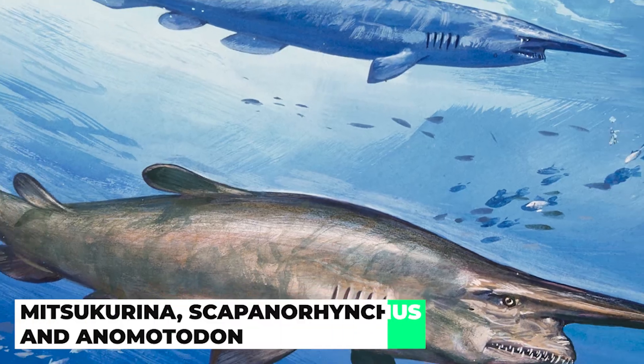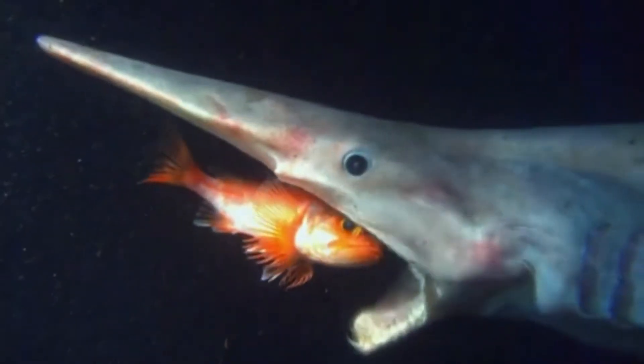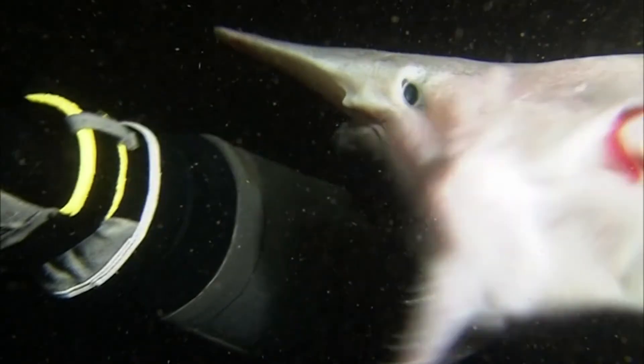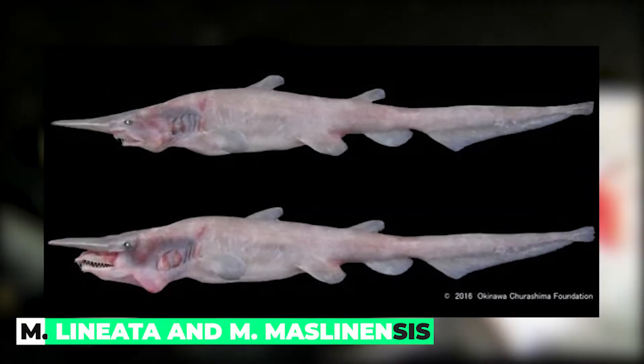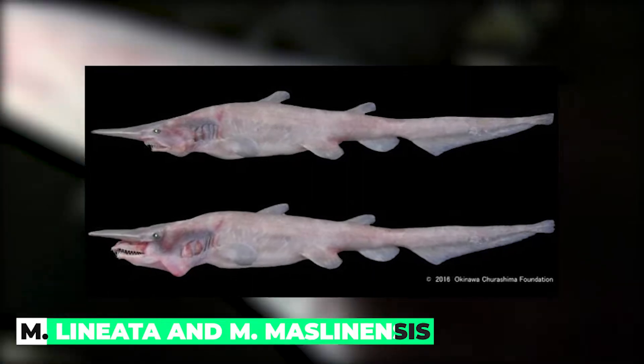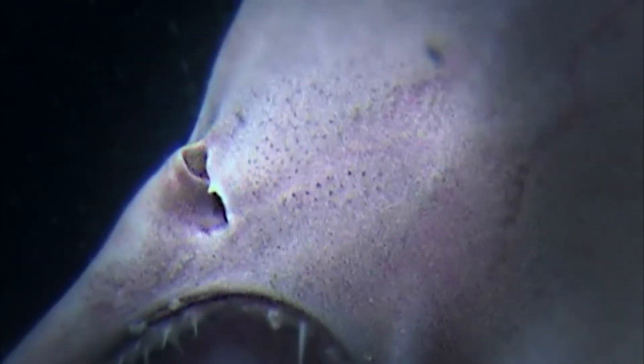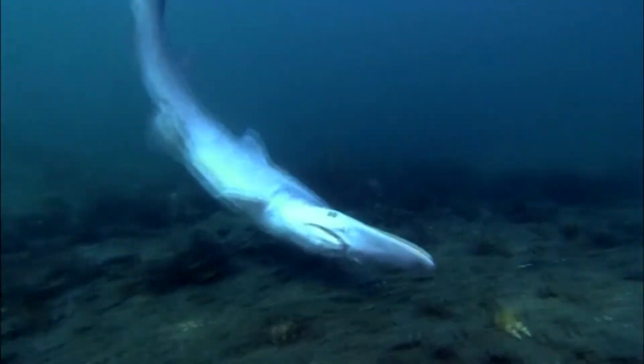Mitsukurina, Scapanorhynchus, and Anomotodon are all members of the family Mitsukurinidae, which first appeared in the Cretaceous Epoch during the Aptian Period, circa 125 to 113 million years ago. For example, M. lineata and M. maslinensis are two extinct species of Mitsukurina first discovered in the fossil record during the Middle Eocene, about 49 to 39 million years ago.